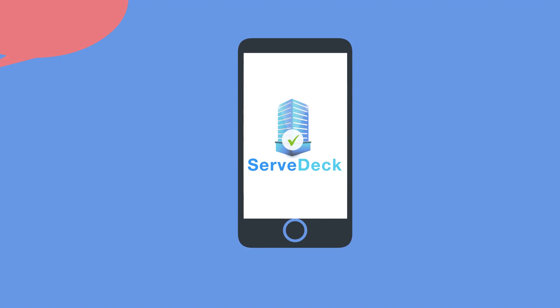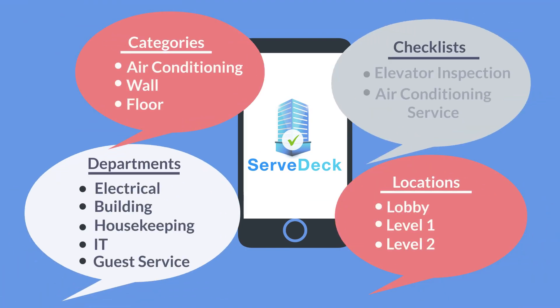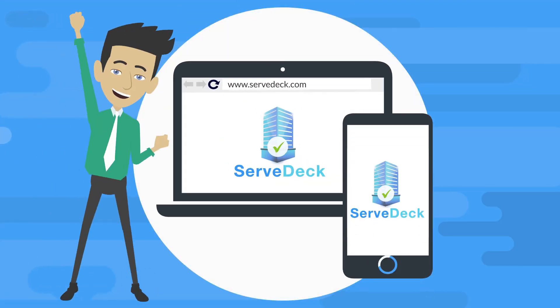ServDeck is fully configurable with unlimited categories, departments, locations, and checklists. It's accessible seamlessly on both mobile app and web platforms.